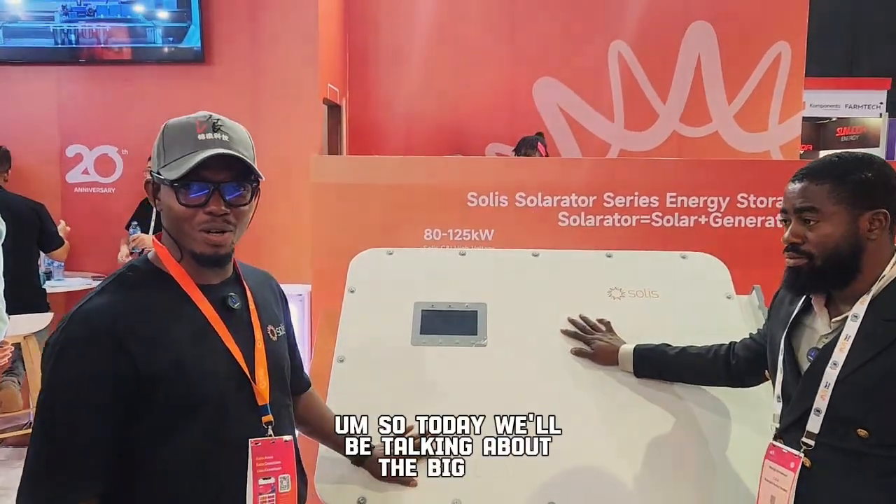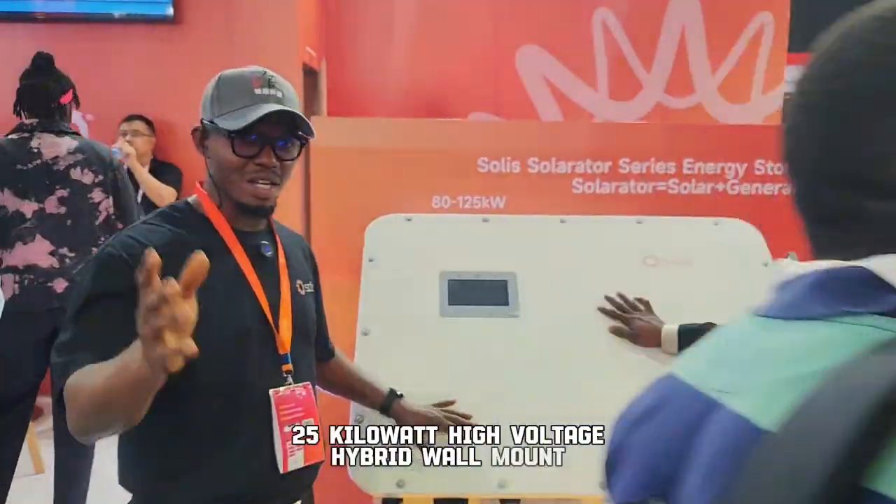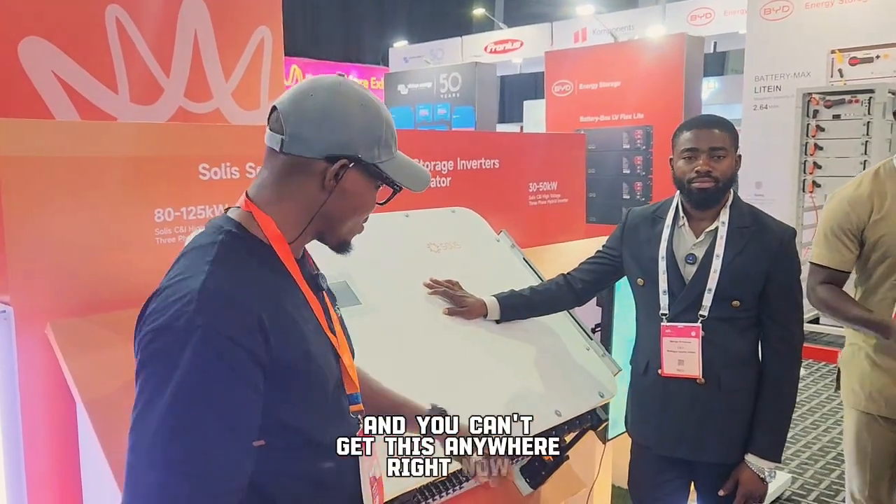My name is Uquachi Alexander, Solis Service Manager for Africa. Today we'll be talking about the big boy right over here. This is the 125 kilowatt high voltage hybrid wall mount — this is the biggest in the whole world, and you can get this anywhere right now.